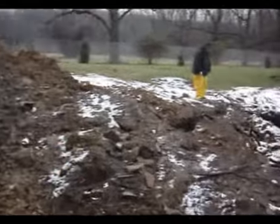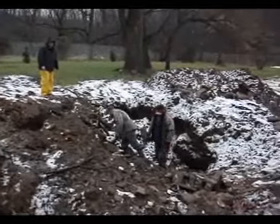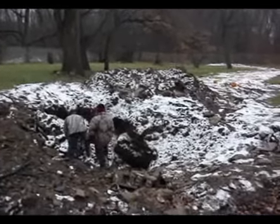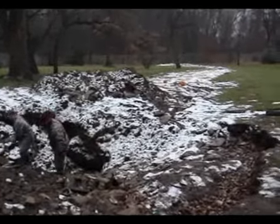We're out here back on the site of the old mill race. We've gotten a little snow and a little cave-in on the hole there, and some cinder blocks somehow made it into the hole. We're gonna move those out and get back to work.